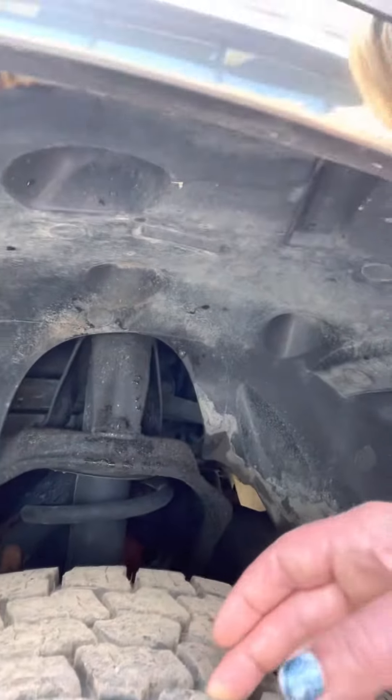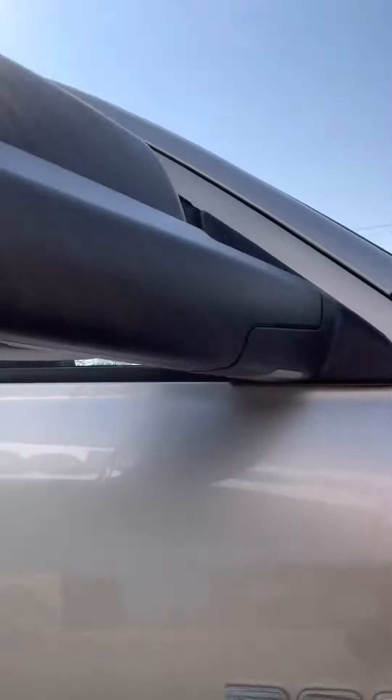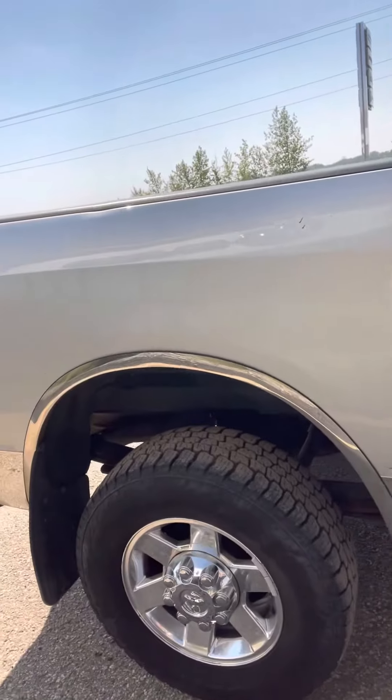Nice clean unit. Brand new tires on it. Look in good shape. No rust damage.